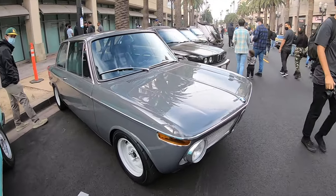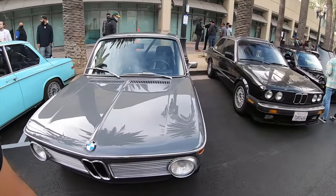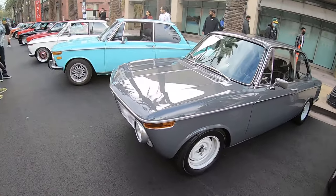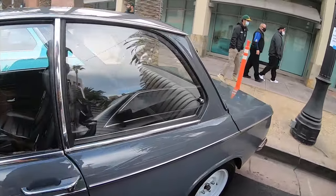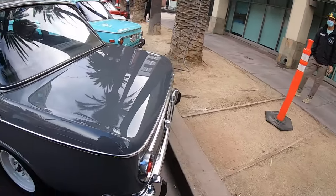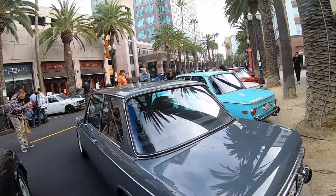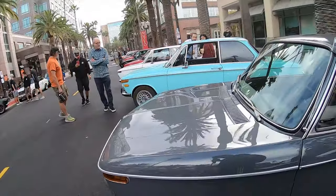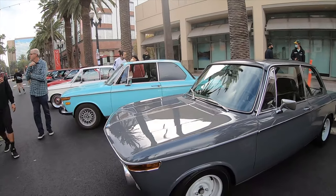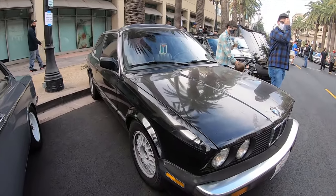I've been DM-ing with this gentleman right here — super clean 2002. He said he just got some work done to it; I think it needs to be tuned and after that it's good to go. However, he's shy and doesn't want to come out on camera, so we'll figure something out. This S2000 — wait, this 2002 deserves its history to be told. I'm in love with the color of the wheels and the color of the car itself.